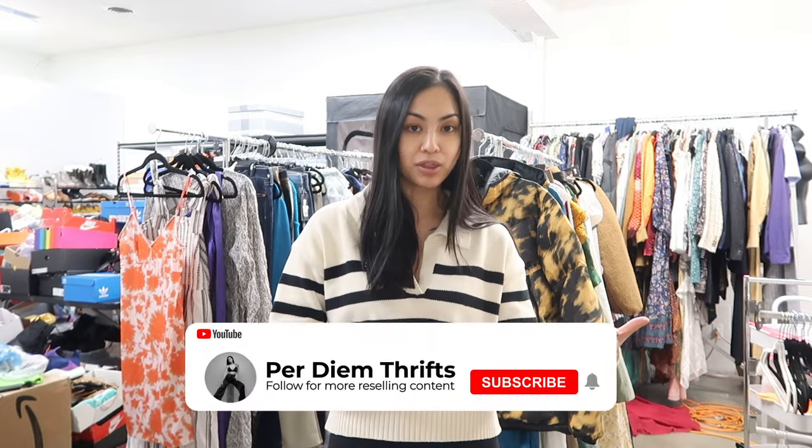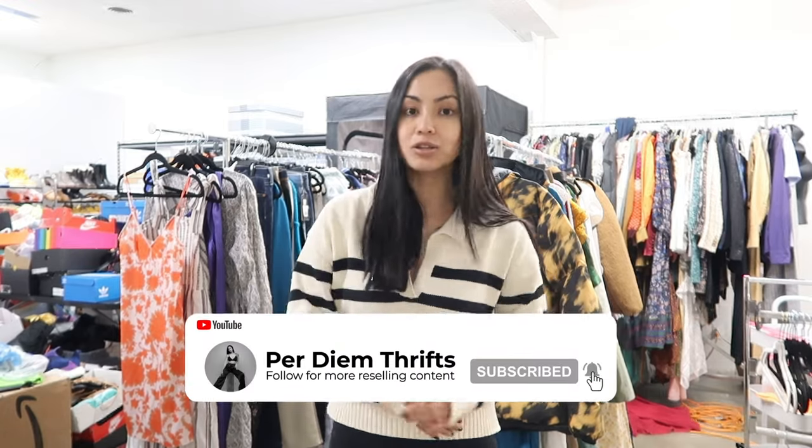Hello everybody! Welcome back for another episode. I am in the process of buying out another reseller. These are all of the items that I have been purchasing from this reseller who is just giving up reselling. If you guys haven't seen the other videos in this series, I will link them up above. We are coming close to the end — I just had my final meetup with her and brought a whole carload back, packed the car to the brim.